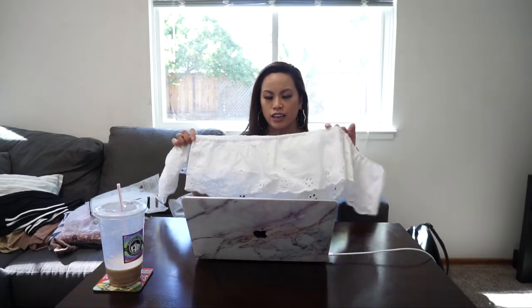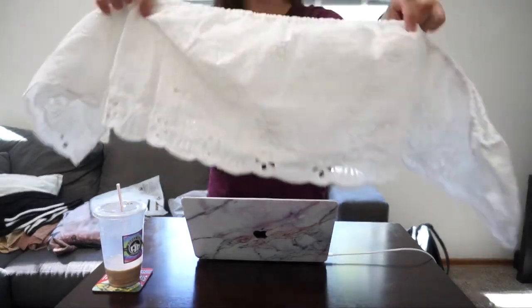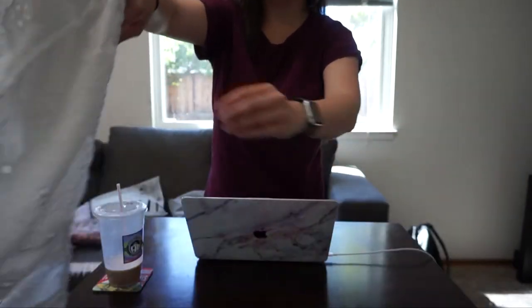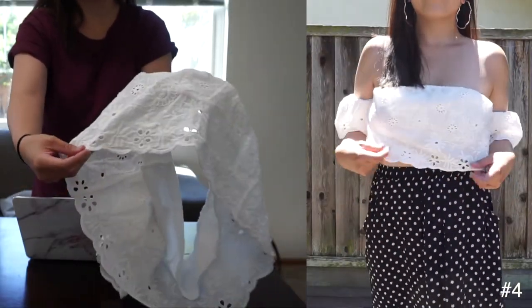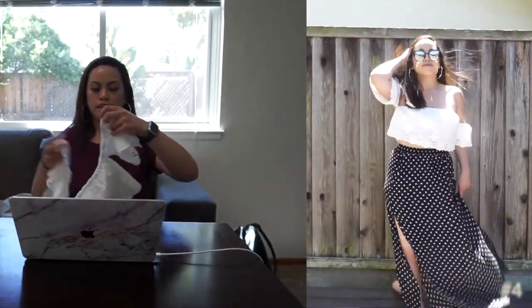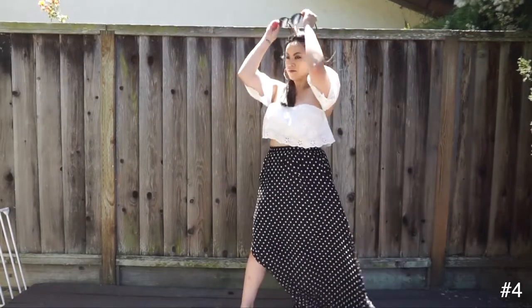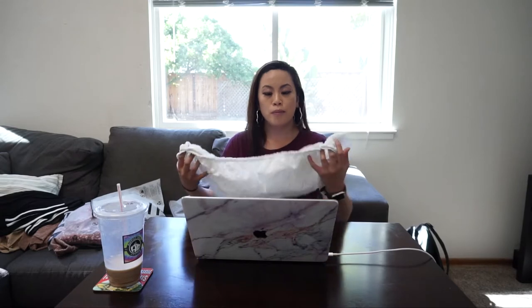Another item is this white crop top. I got this one because I used to have something similar that I wore all the time during summer, but it doesn't fit me anymore, so I was really happy to find something similar. I actually really like this because it's not sheer — it has a second layer underneath. The style has eyelet embroidery and a scallop hem, which I thought was super cute and girly. I got a size large, which is a little big, but because of that the sleeves didn't restrict my arm movement.